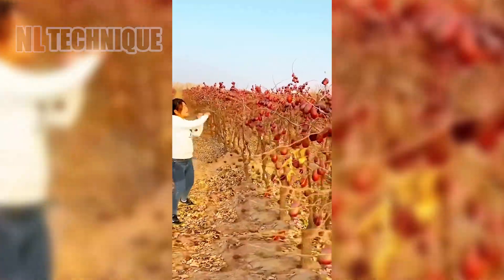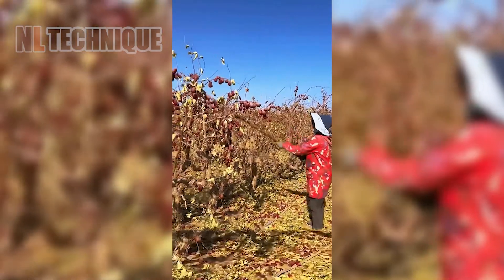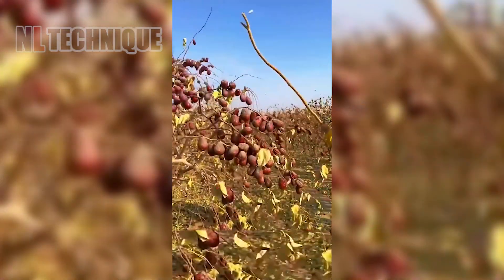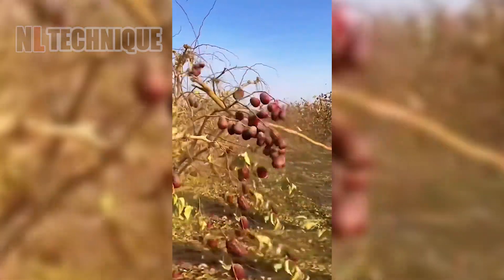We begin our journey in a vibrant orchard, where crimson jujube fruits are being harvested. Amidst the rustling leaves, farmers use a powerful blower to gather the fruits efficiently.